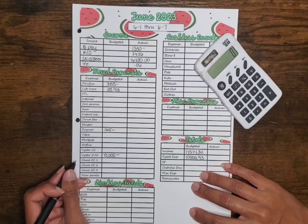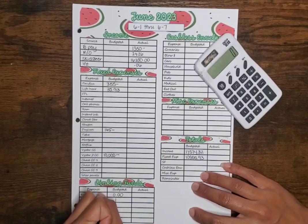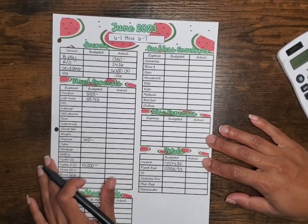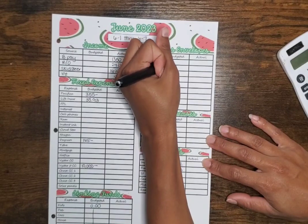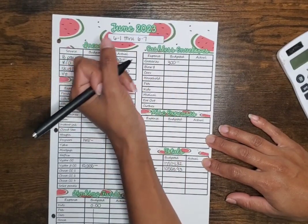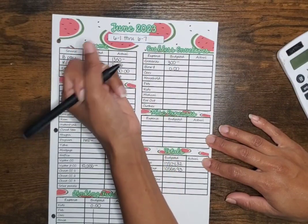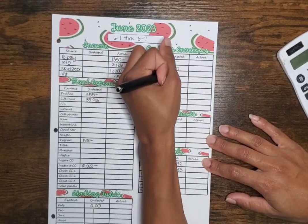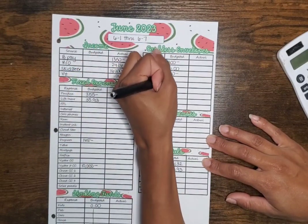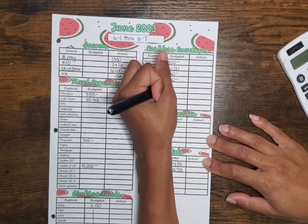We're not going to do anything for any of our sinking funds this week. For our cashless envelopes: for groceries we're going to do $300, nothing for personal money, for cars we're going to do $140, for household we're going to do $150, and for pets we're going to do $140.